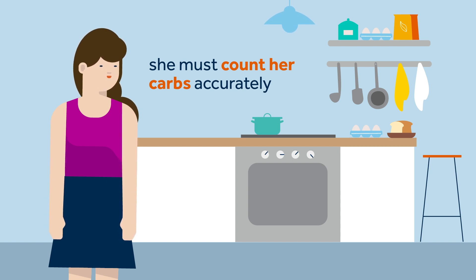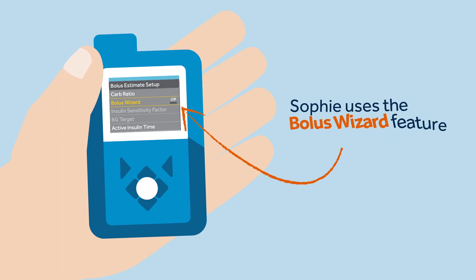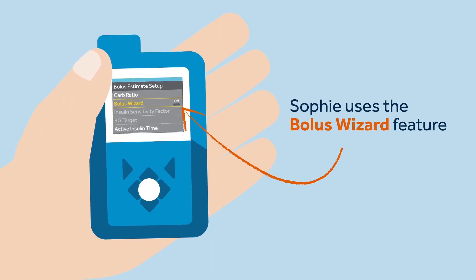Auto mode is taking care of your basal management, not your bolus management. Sophie knows that she must enter a specific bolus amount 10 to 20 minutes before she starts a meal.